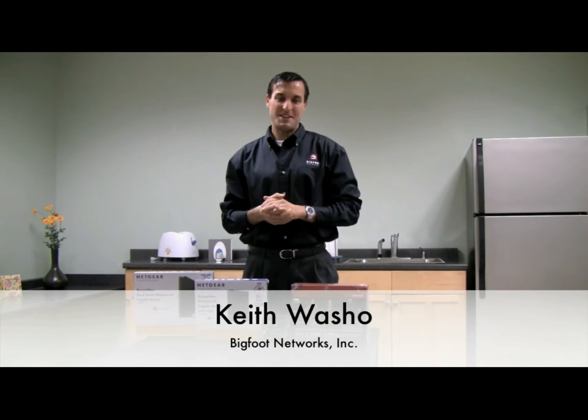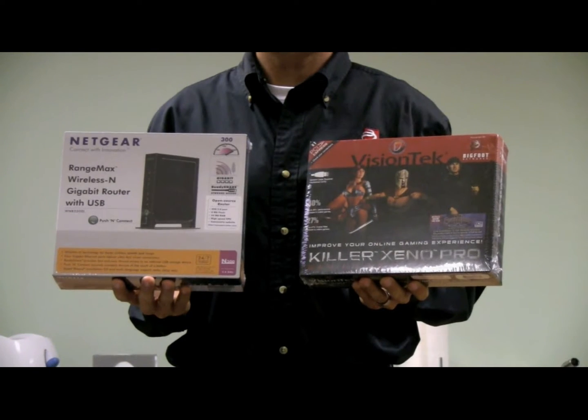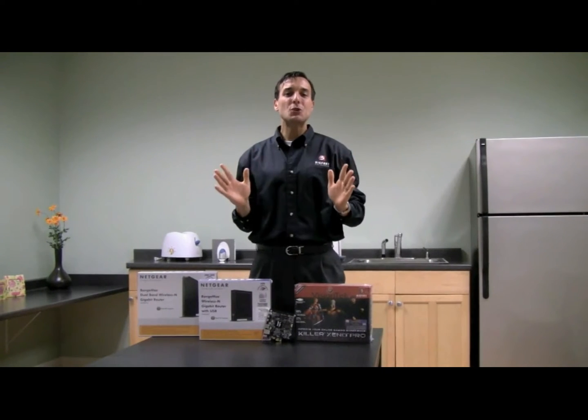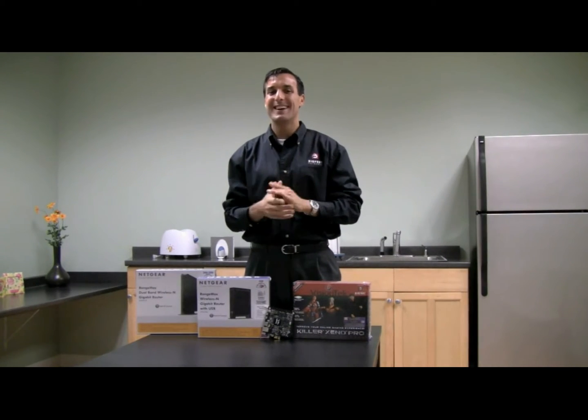Hi, I'm Keith Washoe with Bigfoot Networks. I'm excited to talk to you about the Netgear 3500L Wireless Router and the Killer Xeno Pro Gaming Network Card from VisionTech. With these two products working together, you can maximize your online gaming performance and get the competitive advantage you need to win online.